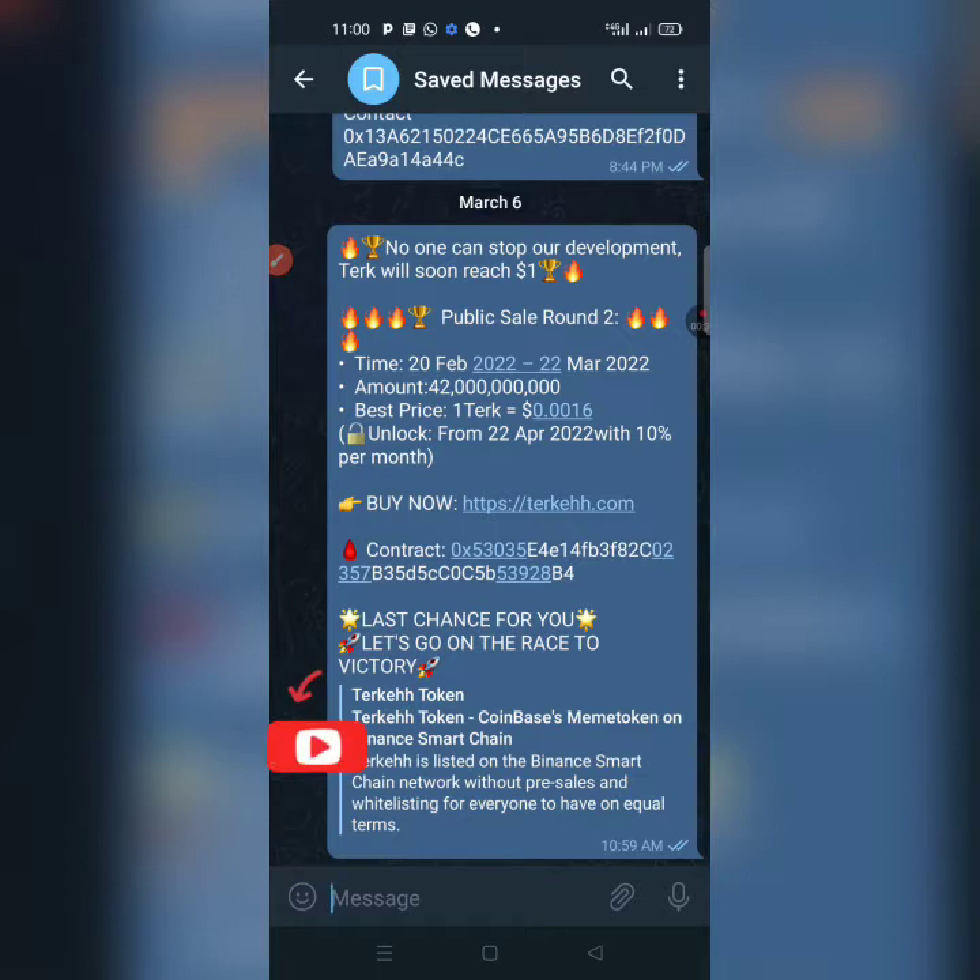I believe this token is going to do it this year and it's going to make some people become millionaires. Watch this video to the end and grab all the steps as I show you how to buy and also claim the airdrop. The buy link is there — tech.com — and the contract address is also there. Before we proceed, kindly subscribe to my channel and hit the bell icon so you get notified whenever I drop a new video.